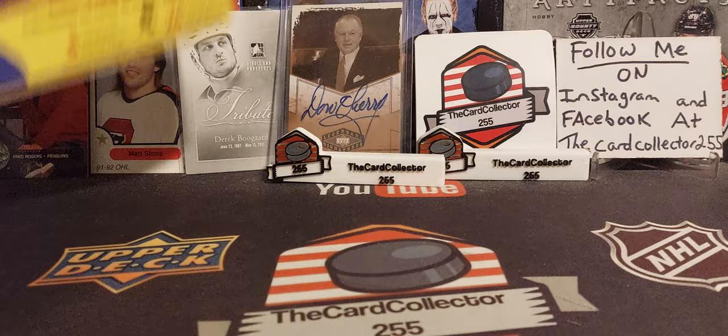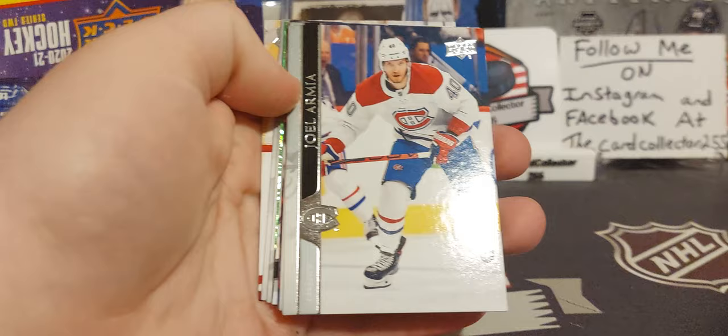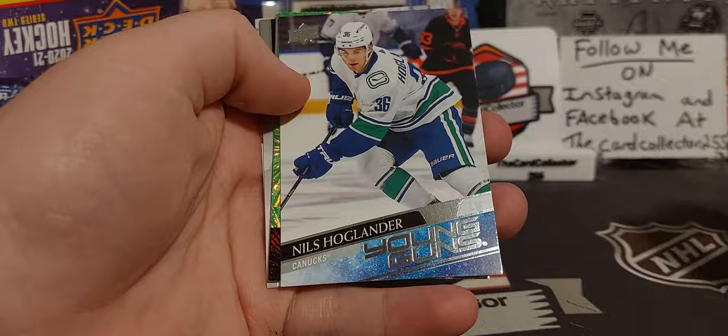The reason I'm doing retail: 2021-22 has been out for a few days, so I thought why not do a retail of last year while we wait to get our retail boxes from this year. We're expecting six Young Guns — six Young Guns would be awesome. A nice canvas or a Kaprizov would be a great start of the weekend.